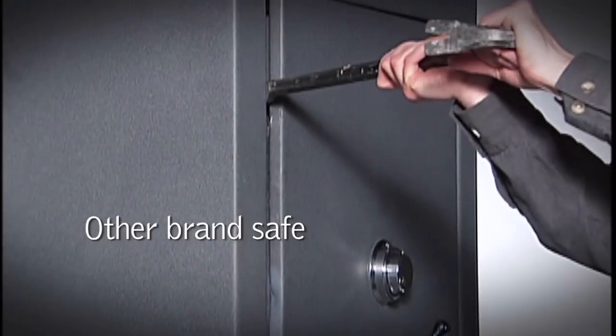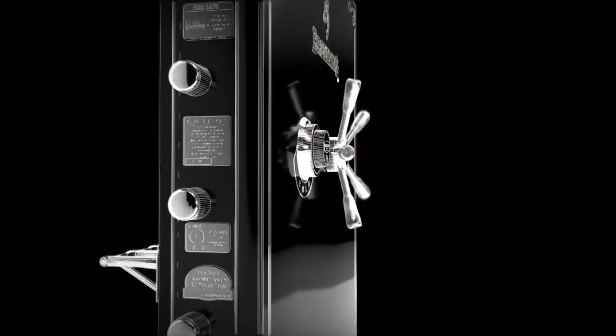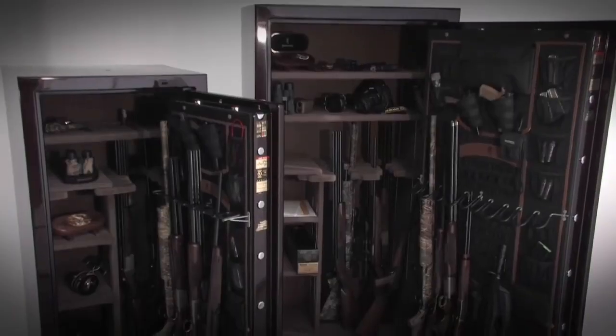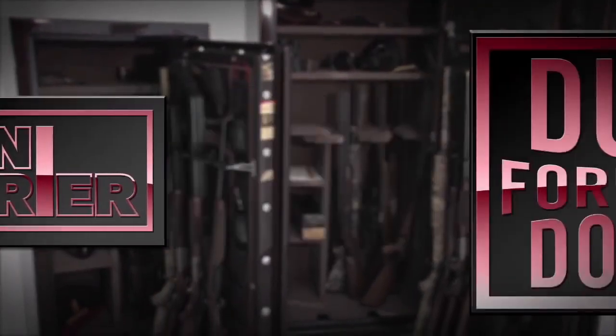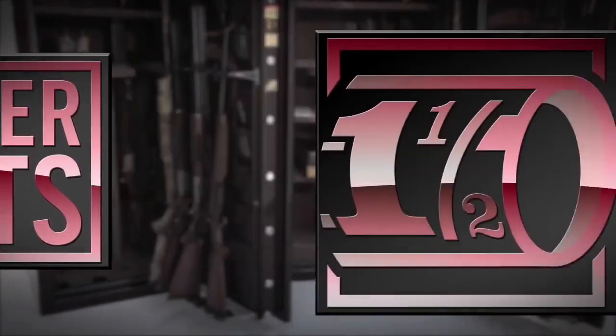There are many ways that a thief can attack a safe. Consequently, Browning Pro Steel safes offer security built on many levels, with a long tradition of industry-leading security features and a reputation for repelling side bolt, drill, and punch attacks.